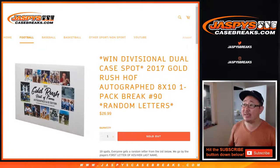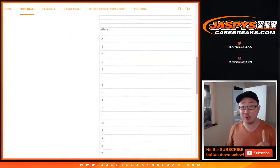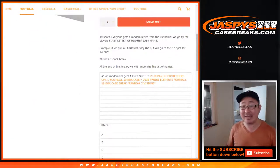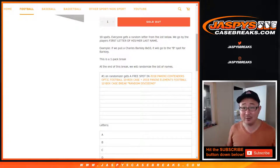Hi everybody, Joe for Jazby's Casebreaks.com with 2017 Gold Rush Hall of Fame autographed 8x10 photo, a one-pack random letter break number 90. So there are the letters right there. Remember, it's the first letter of their last names. And at the end of the break, with a new dice roll, we're going to randomize everybody's names. The name on top will get a free spot in our dual football case break featuring Contenders Optic Football and Elements Football. Which is great.